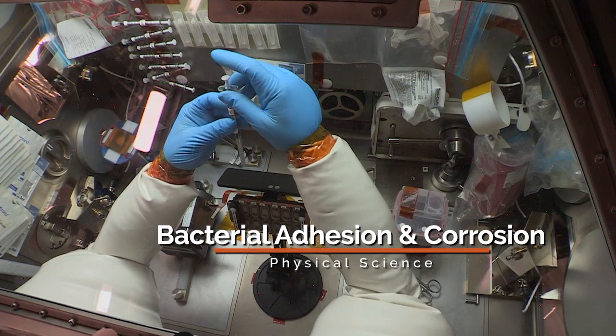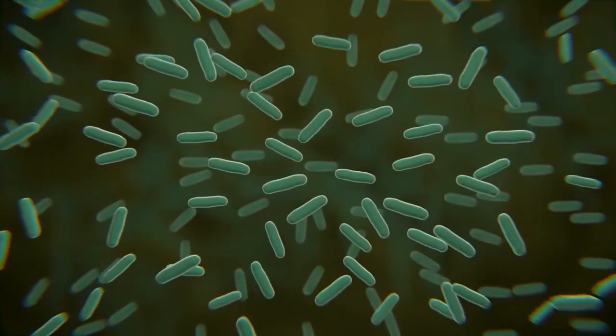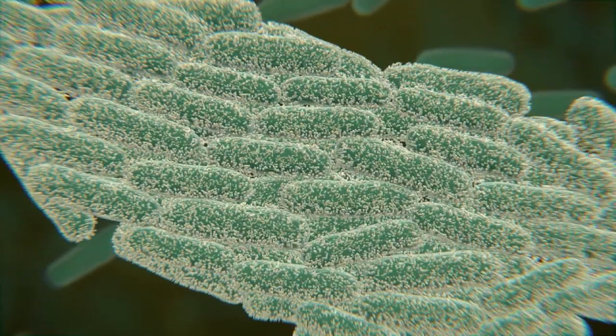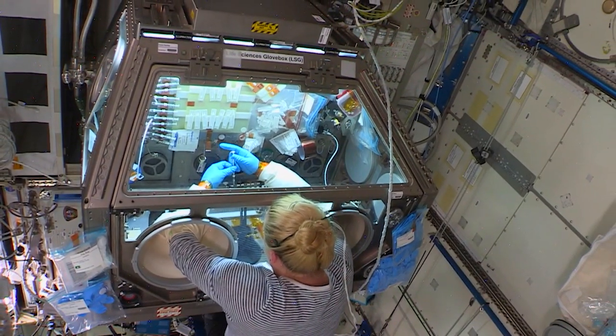The Bacterial Adhesion and Corrosion Experiment identifies the bacterial genes used during biofilm growth, examines whether these biofilms can corrode stainless steel, and evaluates the effectiveness of a silver-based disinfectant. This investigation could provide insight into better ways to control and remove resistant biofilms, contributing to the success of future long-duration space flights.